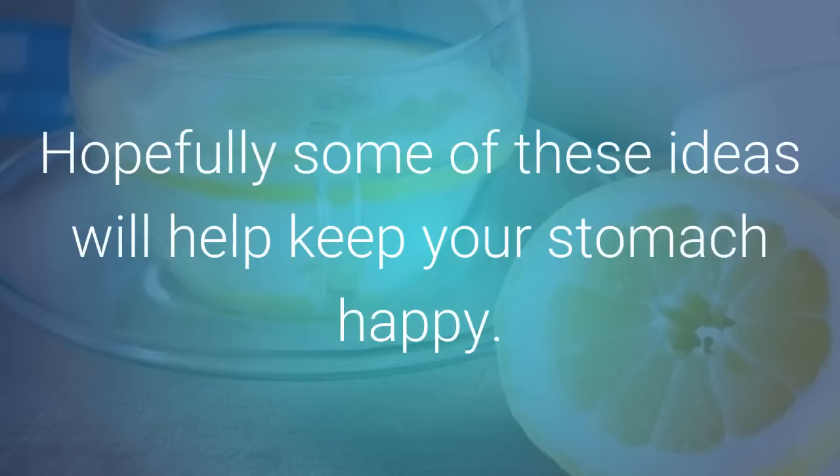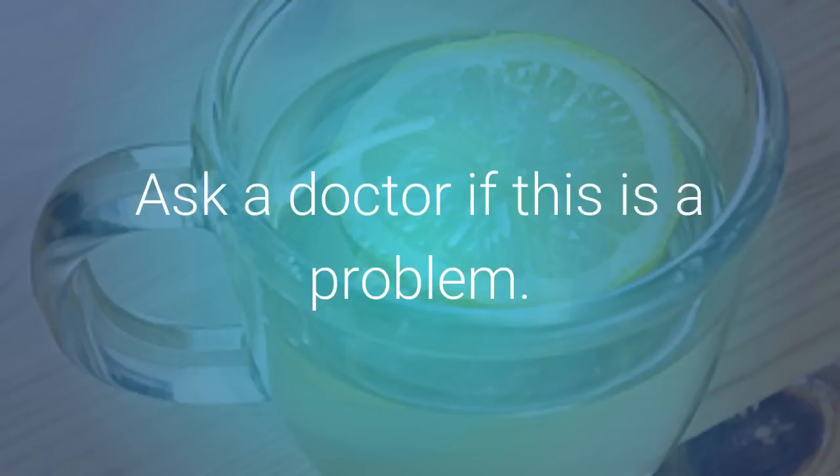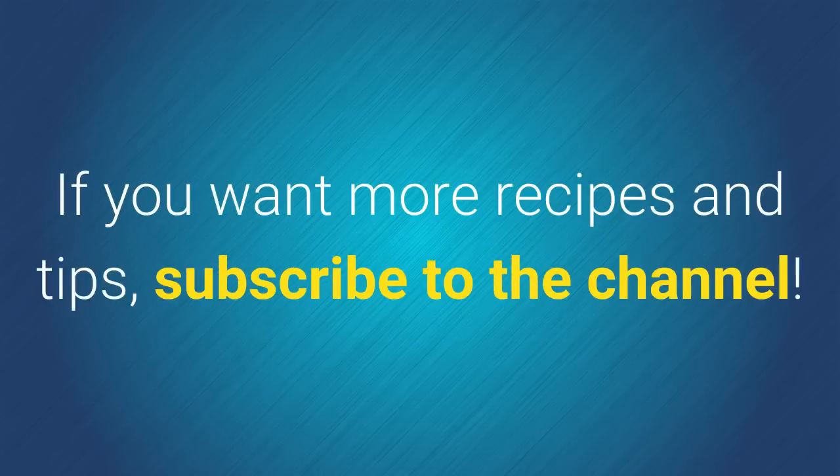Hopefully some of these ideas will help keep your stomach happy. If bloating doesn't end, you may need medication or to change your diet or lifestyle. Ask a doctor if this is a problem. If you like the video, give it a thumbs up and share it with your friends. If you want more recipes and tips, subscribe to the channel.